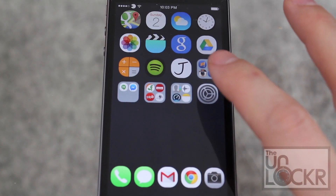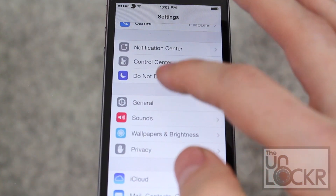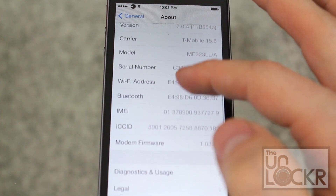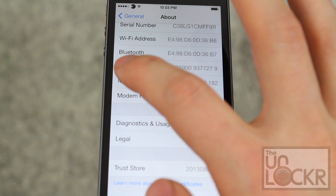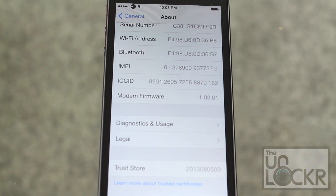Okay, so the first thing you need to do is find your IMEI. Go to Settings, then General, then About, and in there you will see your IMEI. You want to write down that number without any spaces and save it for later.